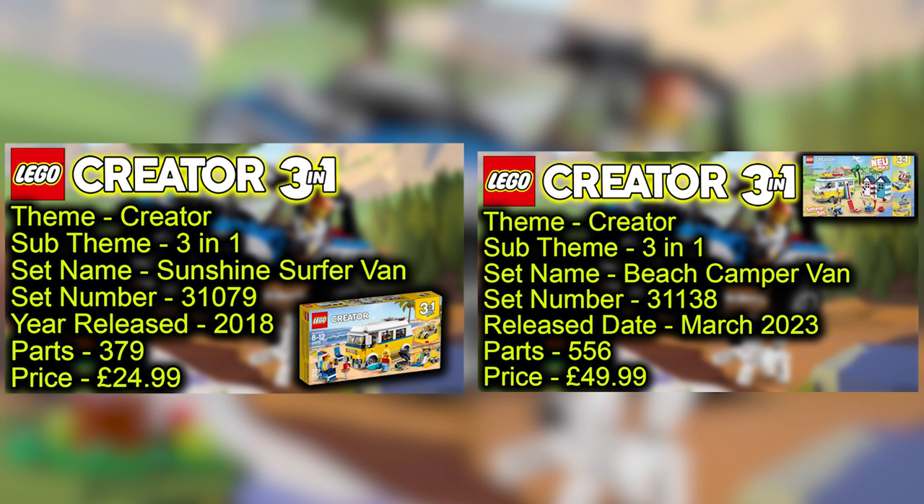The 2023 set has 556 parts retailing for £49.99. Comparing that to the 379 parts of the original, you're getting more parts, but the price is almost double — from £24.99 up to £49.99. There are nearly double the parts though, so it's considerable.